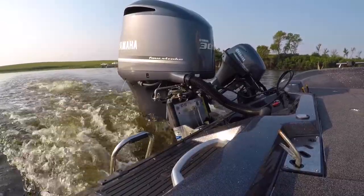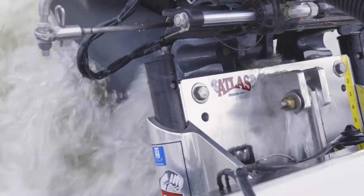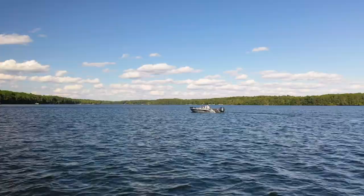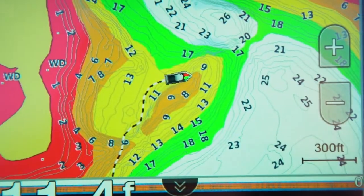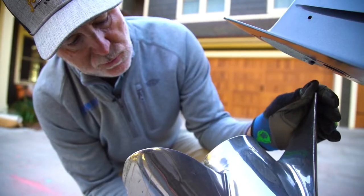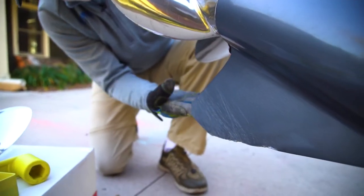I fish a lot of unfamiliar water, so a few years back I added a jack plate to help protect my outboard prop and lower unit. All was well until a few days ago when I screwed up and hit a rock at slow speed. Fortunately the damage isn't catastrophic, but I am left with prop damage and a skag that's busted up.